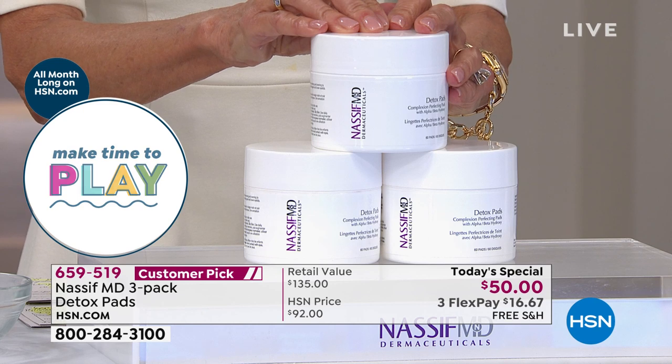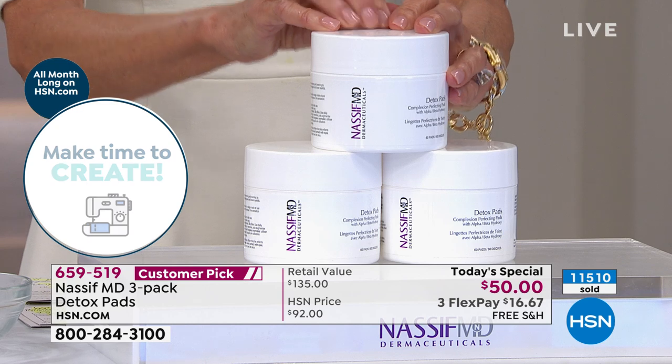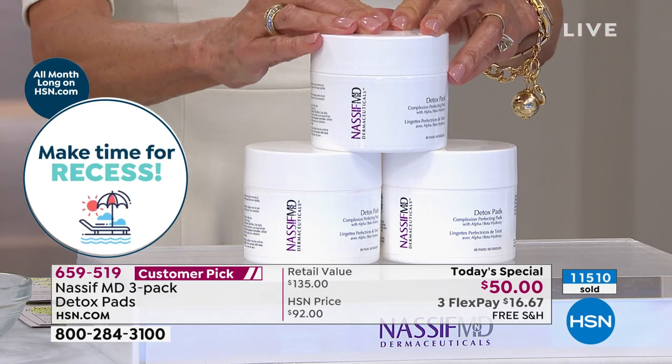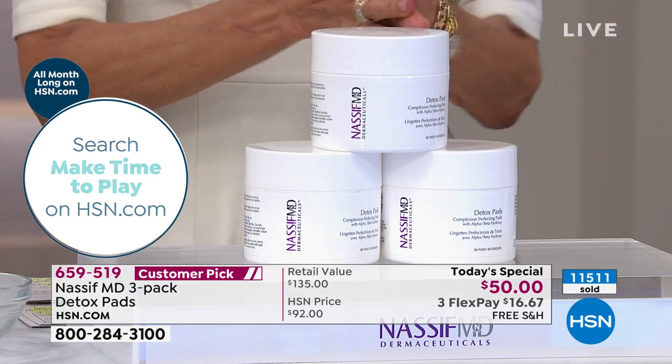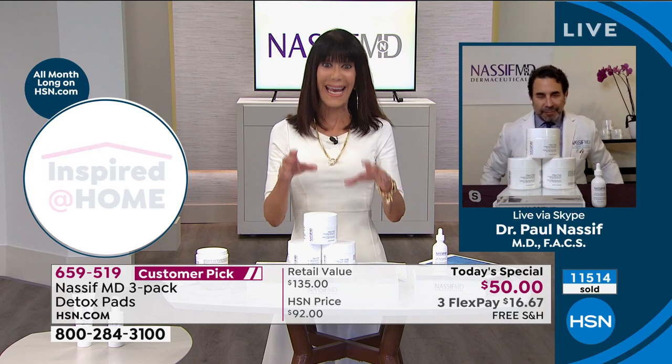That's why we've sold over 11,000 already, because this Detox Pad — we call that wiping away the signs of aging. It's like having your little spa at home. There are already 11,500 gone and counting.